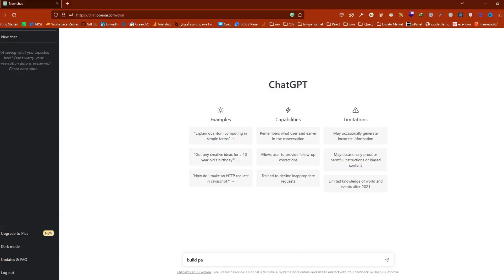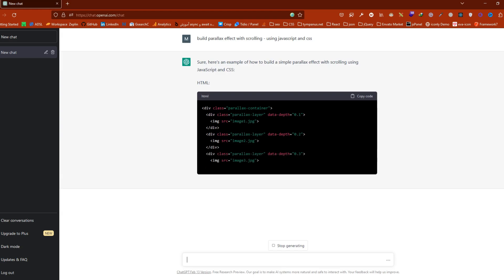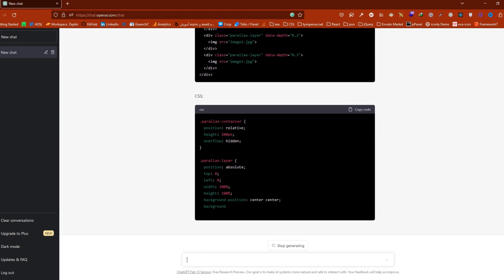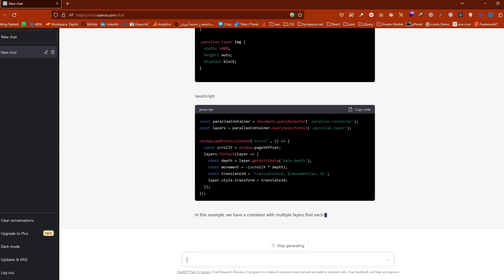For example, I am stuck trying to build a parallax effect with scrolling, so I am asking ChatGPT to help me build it using JavaScript and CSS. As you can see, ChatGPT generated a simple parallax effect for me, and I can use it or get inspiration from the code.